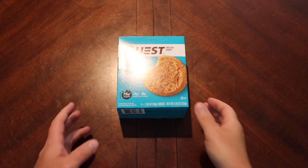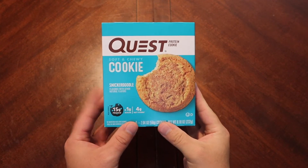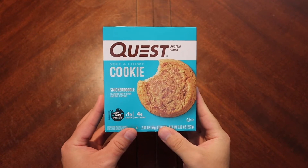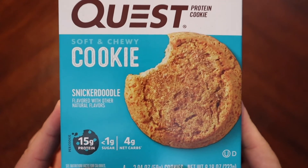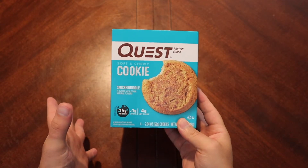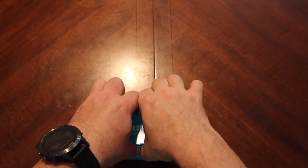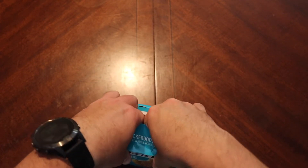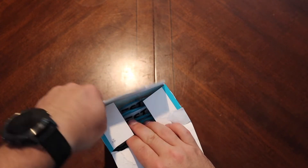Hello again everyone and welcome back. Today we are going to take a look at another offering from Quest. These are protein cookies and this is the Snickerdoodle protein cookie. Now I haven't been overly impressed by the cookies but I think it's fun to try new flavors. This is definitely a new flavor for cookies for me and yeah, maybe it's good.